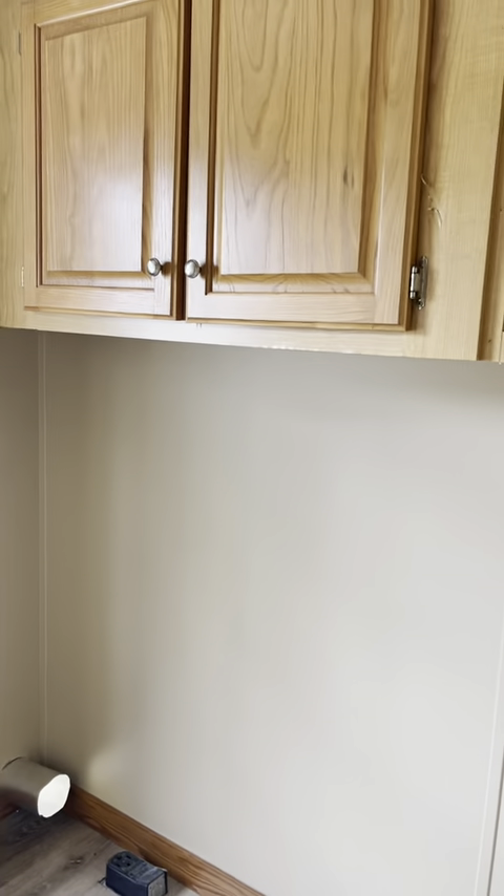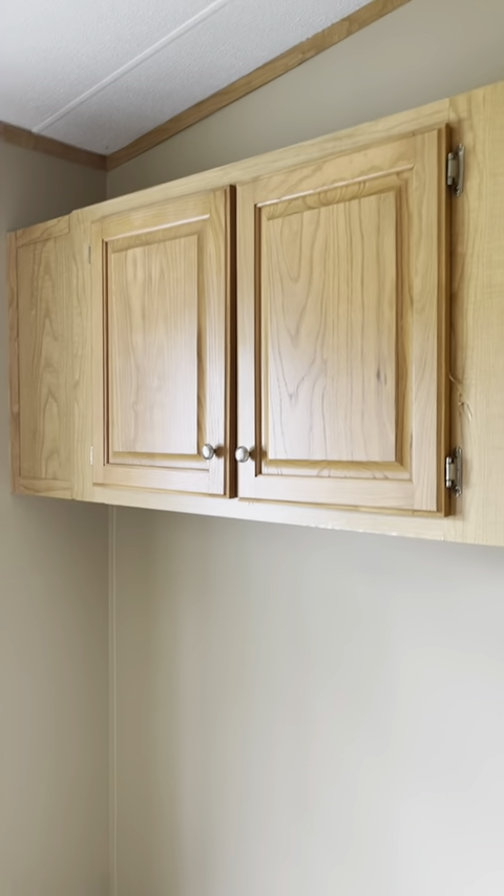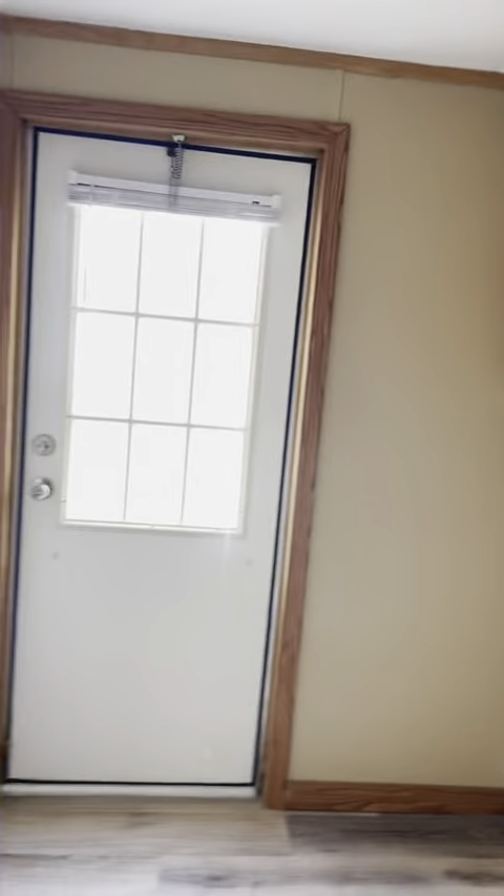Back here is the laundry area. There's a space for your washer and dryer and there's a set of cabinets up there, so it's really nice for storage.